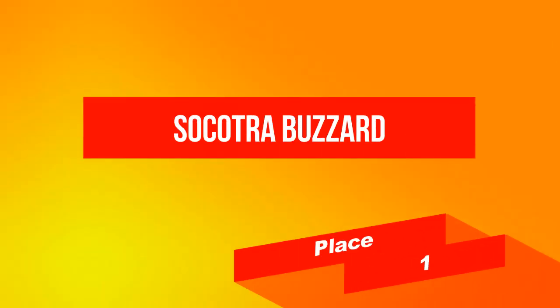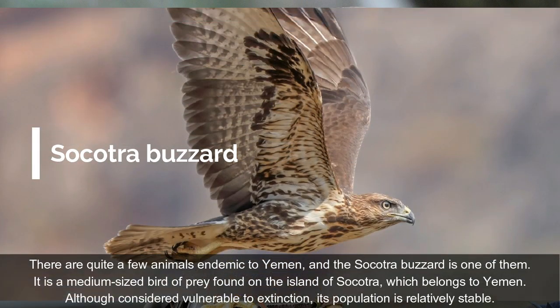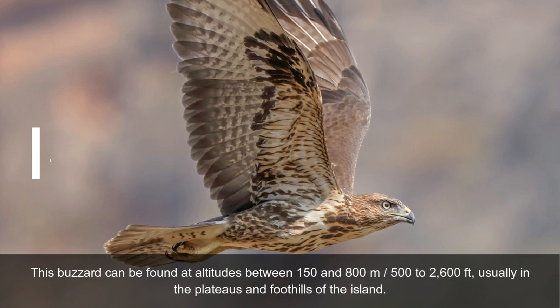On place 1: Socotra Buzzard. There are quite a few animals endemic to Yemen, and the Socotra Buzzard is one of them. It is a medium-sized bird of prey found on the island of Socotra, which belongs to Yemen. Although considered vulnerable to extinction, its population is relatively stable. This buzzard can be found at altitudes between 150 and 800 meters, usually in the plateaus and foothills of the island.